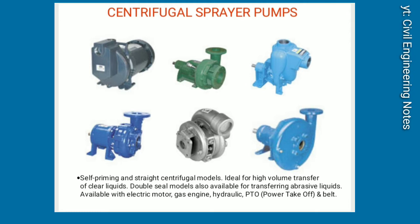Centrifugal Sprayer Pumps. Self-priming and straight centrifugal models ideal for high-volume transfer of clear liquids. Double-seal models also available for transferring abrasive liquids. Available with electric motor, gas engine, hydraulic, PTO (power take-off), and belt drives.